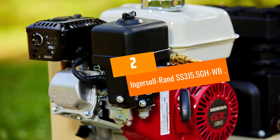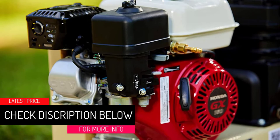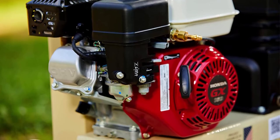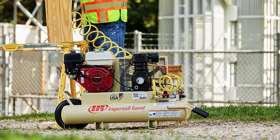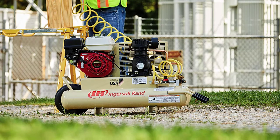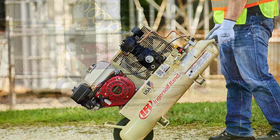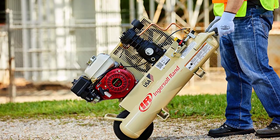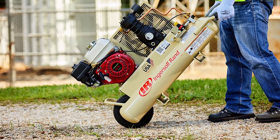At number 2: the Ingersoll Rand SS3J 5.5 GHWB. When you look at this compressor, the last thing that you would think is that it is quiet. On the contrary, this compressor has an industrial look about it, and yet it is by far the quietest gas-powered compressor that we looked over. This is due to a couple of factors. The first is how secure it is upon the ground — the rubber feet and tire help keep the compressor stationary, thus reducing noise from vibration. The second factor is its wide-open design: since the gas tank, compressor, oil tank, and filters are a bit oversized, this allows them to spread out, so the sound can escape without bouncing off the other parts.